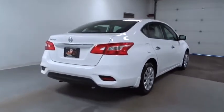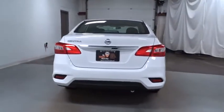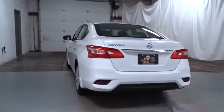Tachometer, cloth seat trim, engine immobilizer, four-piece floor mat set, low tire pressure warning, power rear window sunshade.